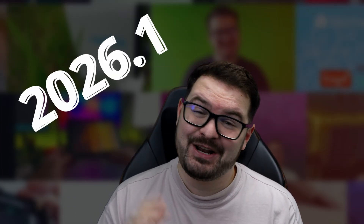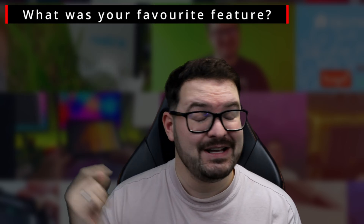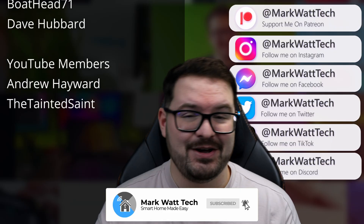That's been a quick look at five of the new features that I've really liked in the first release of the year. Let me know in the comments below what your favourite feature was or what feature you'd like to see added this year. If you enjoyed the video then don't forget to drop me a like, and if you aren't already, hit that subscribe button and the notification bell and you'll be alerted to any future videos. Thank you for watching and I'll catch you in the next one.